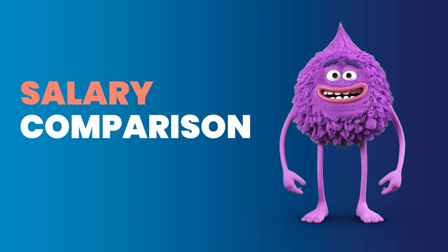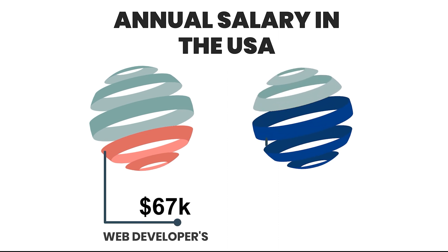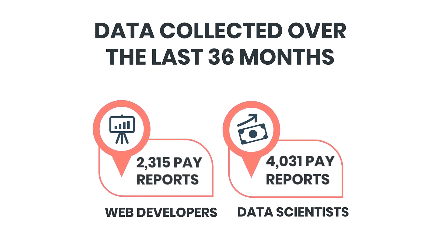A web developer's annual salary in the United States is around $67,000, whereas a data scientist's annual salary is $101,000. This is based on wages reported anonymously by employees and job advertising, with more than 2,000 pay reports for web developers and 4,000 for data scientists. Web development pays less than data science since the entry barrier is much lower — you might become a junior web developer in as little as 2 to 4 months of practice. Salaries in web development do not remain low for long, though; your income will increase faster if you specialize in a specific framework or programming language.